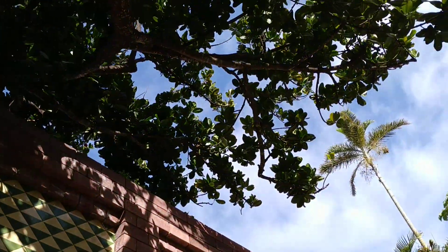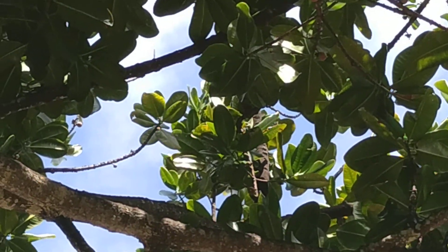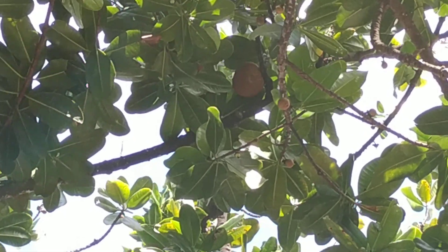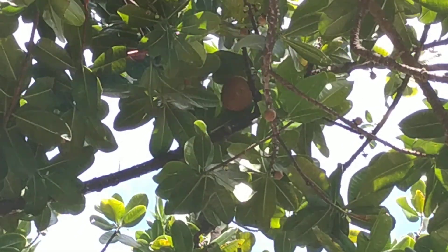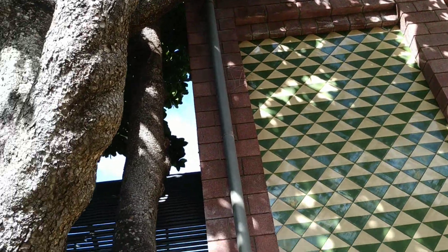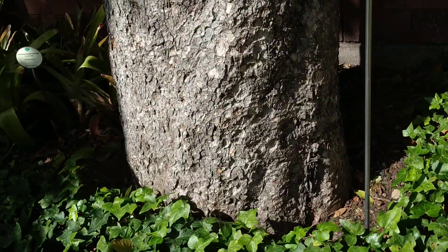I don't know if you can really see them. I've made a couple of videos about mamey fruit — one here in Tenerife and another one in Borneo. Here is a fruit, but I'm really not sure you can see it. It's basically brown and rough — it looks like a rusty brown iron cannonball.